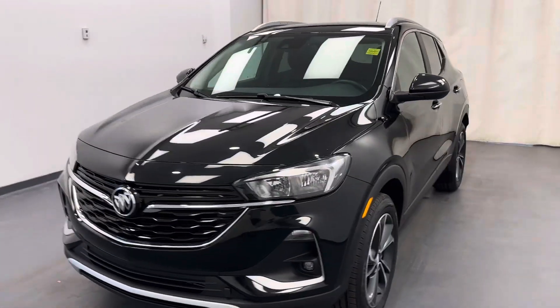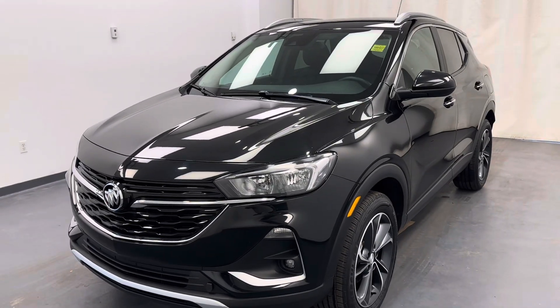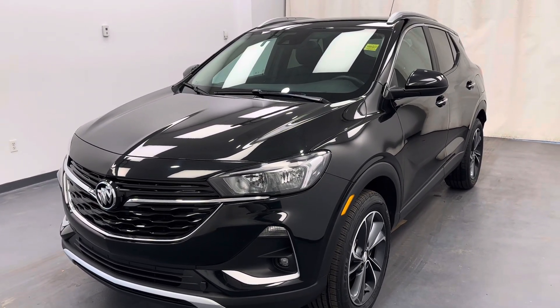Once again, stock number 239147, 2022 Buick Encore GX Select in black. Good luck.